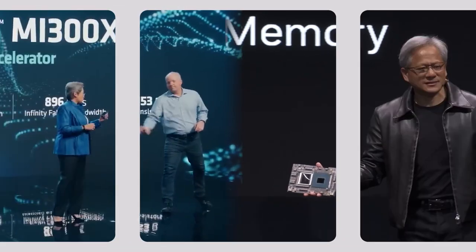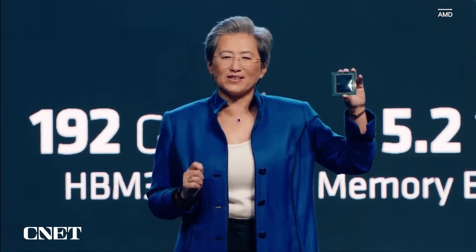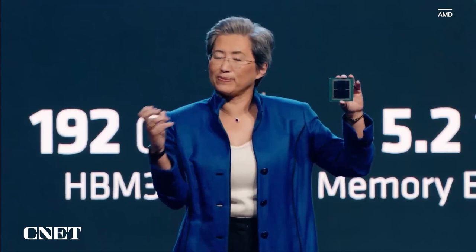I am super excited to show you, for the very first time, MI300X. For those of you who are paying attention, you might see it looks very, very similar to MI300A — basically we took three chiplets off and put two chiplets on, and we stacked more HBM3 memory.